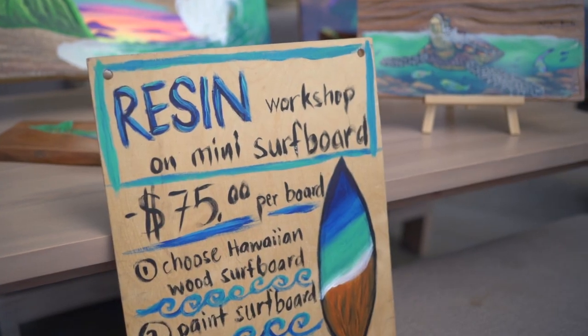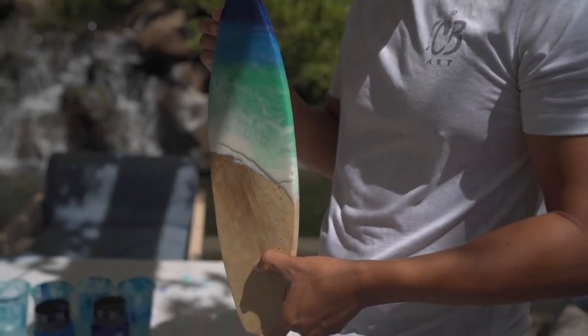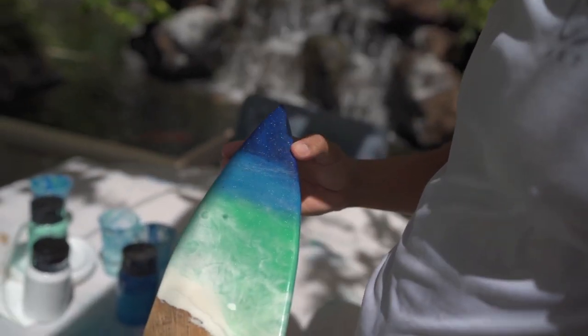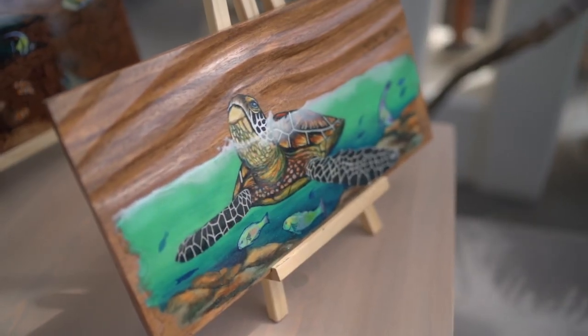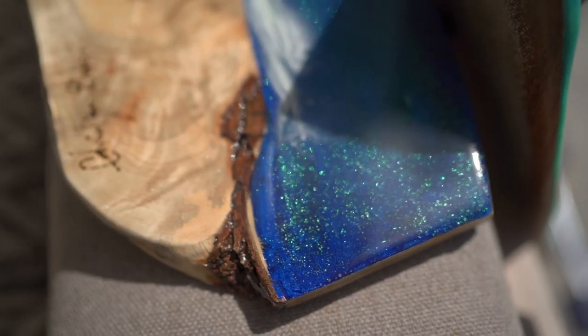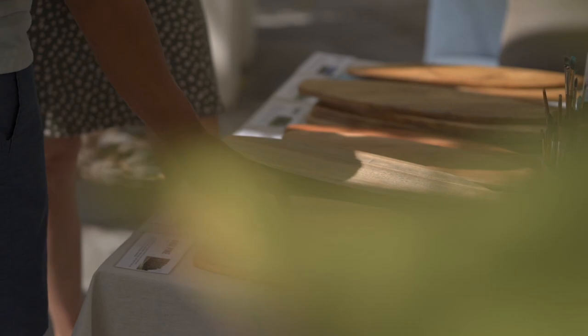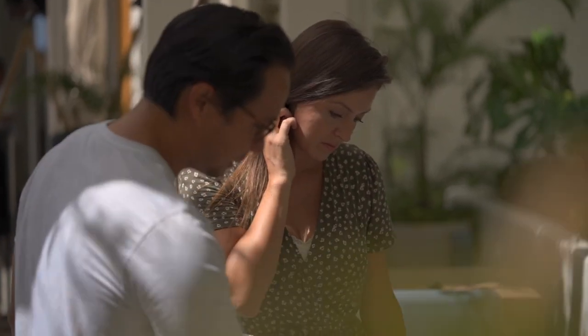My artwork is inspired by island living — growing up on Guam, living here in Hawaii, very similar. Ocean creatures, ocean scenery, that's my favorite thing to paint. And I paint on all local Hawaiian woods: monkey pod wood, lychee wood, mango wood, koa, avocado wood.